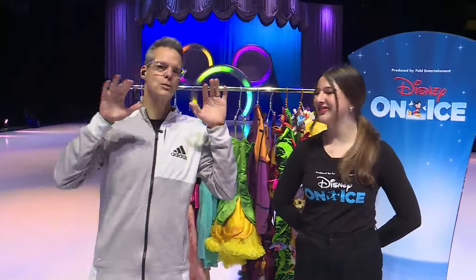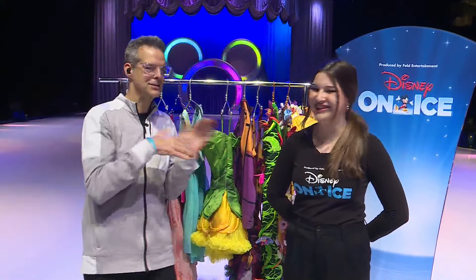We're at Enterprise Center, which is home to Disney on Ice's Find Your Hero. And this is home for Skye Patton, who's in the show.